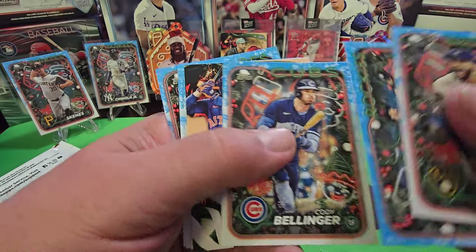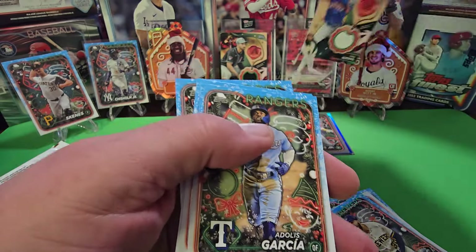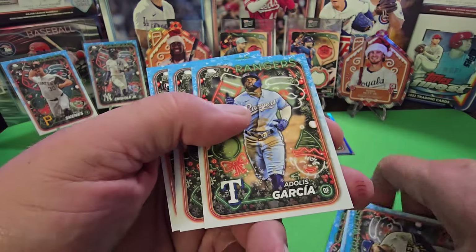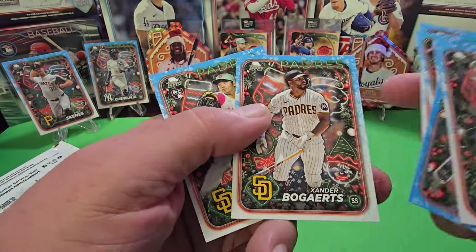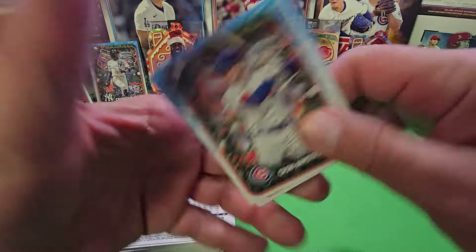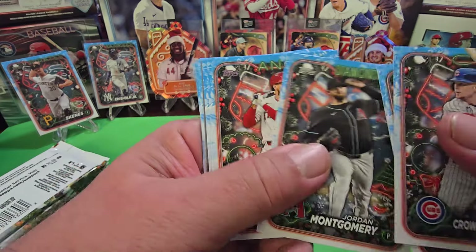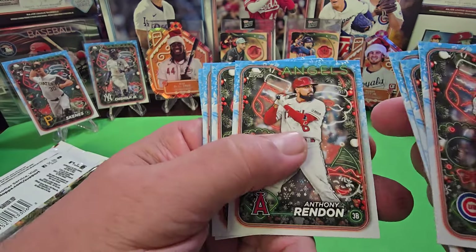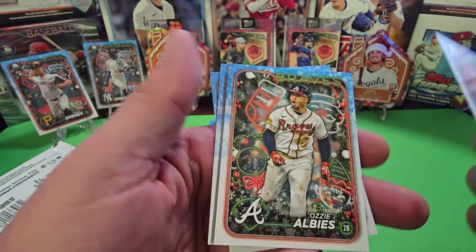Let's start Box 2 — here's our hit right here, and that is a Jose Altuve relic. So now we know we're not going to get an autograph because that's our relic. If you count about four cards in, that's when you can start looking for your variation.